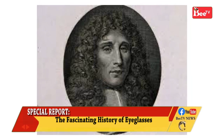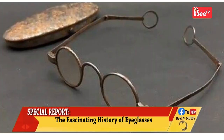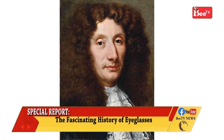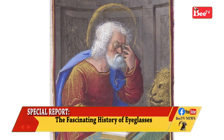The world's first specialist shop for spectacles — what we might regard today as an optician — opened in Strasbourg, then Holy Roman Empire, now France, in 1466. The 17th-century claim by Francesco Redi that Salvino Delgi Armati of Florence invented eyeglasses in the 13th century has been exposed as erroneous.